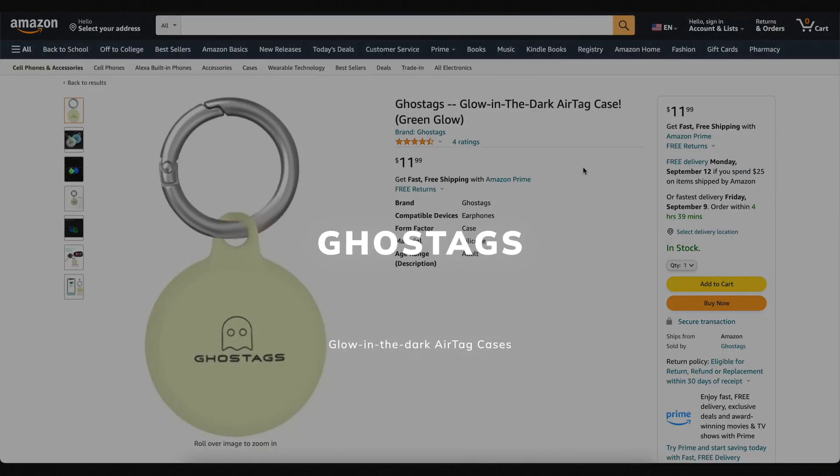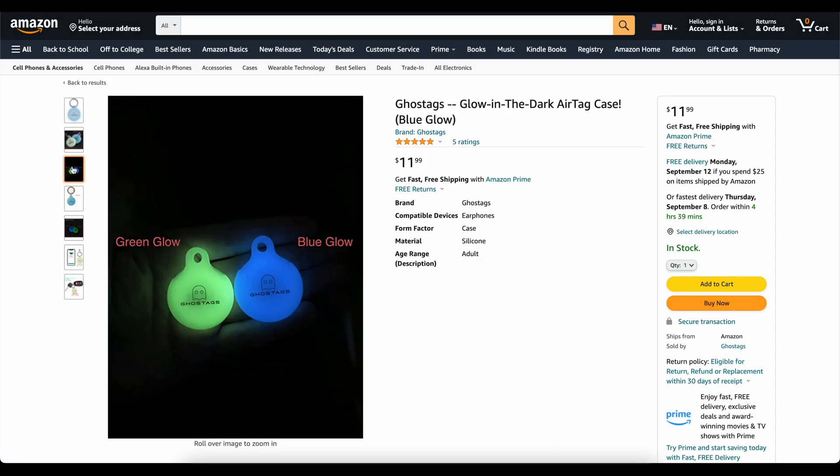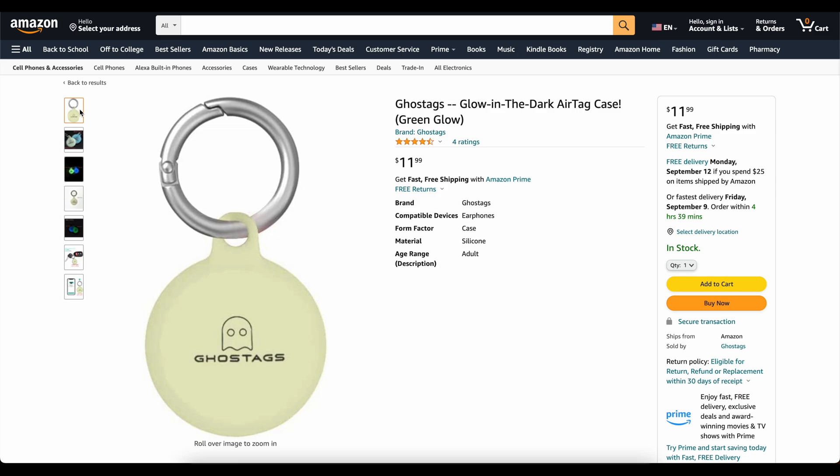This video is brought to you today by Ghost Tags. This is my own company that I started because I wanted a glow-in-the-dark AirTag case. These things are awesome — you can stick them on your backpack or your dog's collar and find it at night. We've got two colors, blue and green. They've got great reviews. Go check them out, links down below. Now on to the video.